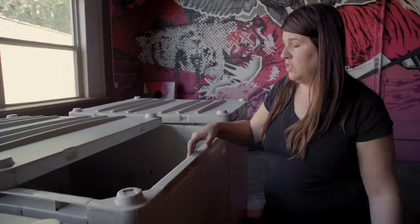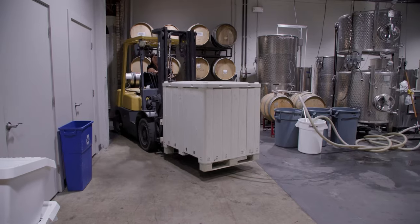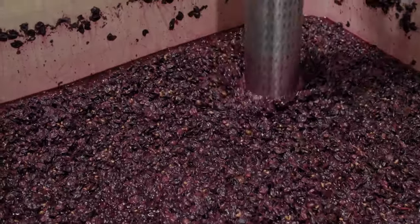These are the fermenters. This has got basically two red wines. They've been fermenting on the skins for about a week, and so they're going to get pressed. Skeleton Root really was born in the mission to resurrect a lot of these American heritage grape varieties that were filling these hillsides throughout Cincinnati in the mid-1800s.